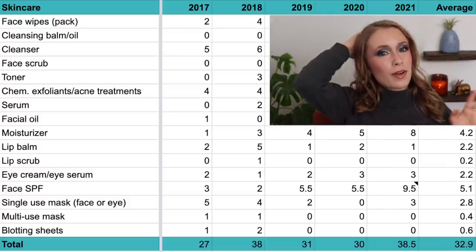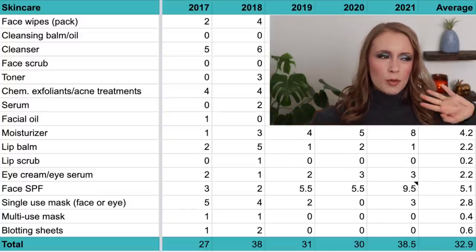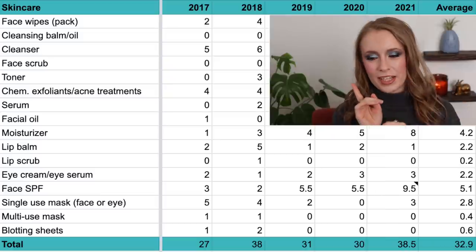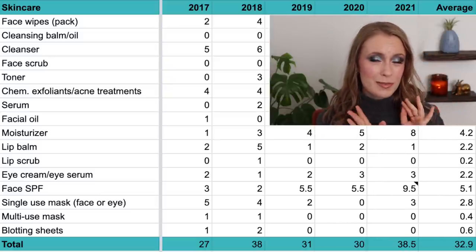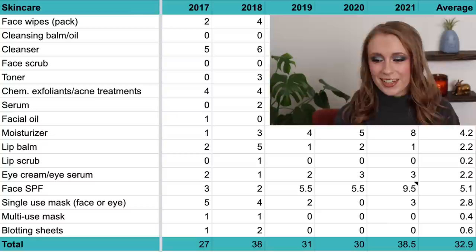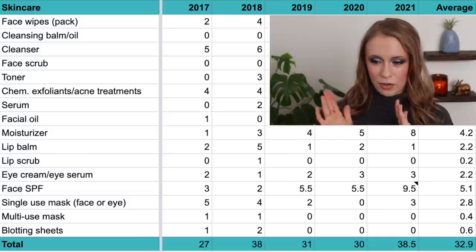There was a time, probably 2016 and earlier, that I wasn't a big believer in moisturizing my skin. I always thought, well, I have oily skin so I don't need to moisturize — my skin produces enough moisture as it is. But luckily I learned I was wrong, as you'll see reflected in the later years' numbers.